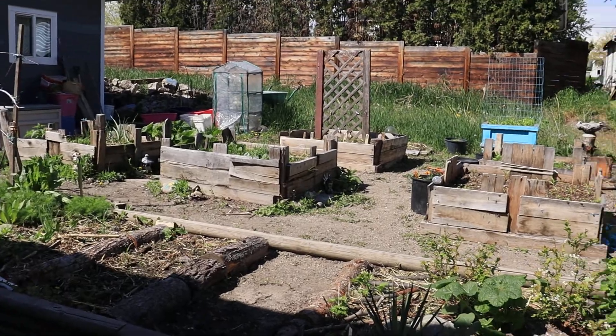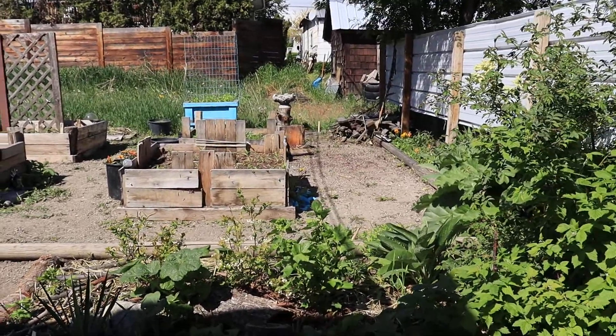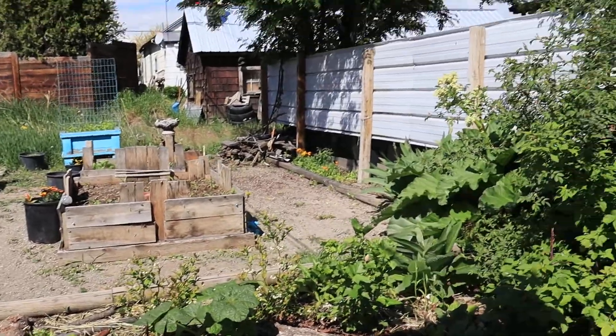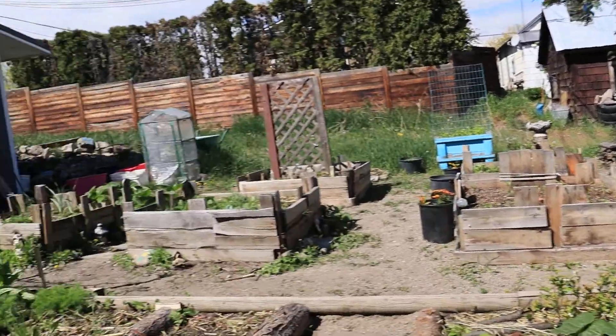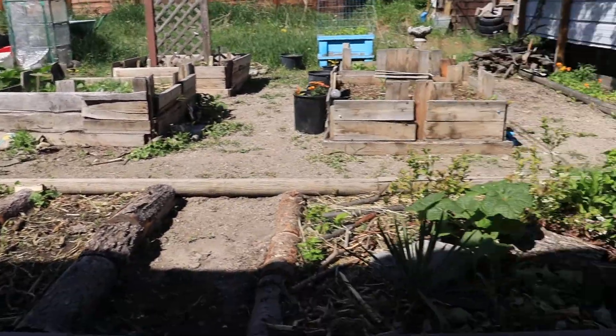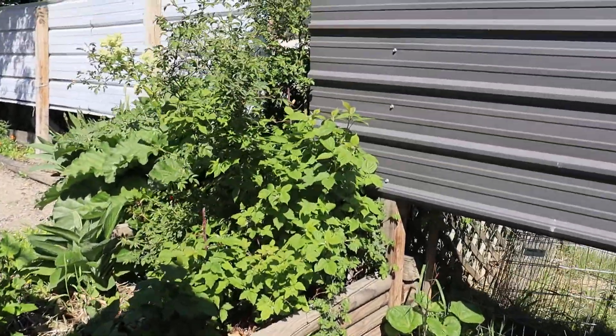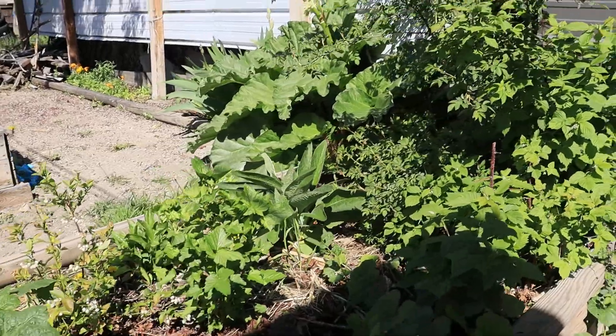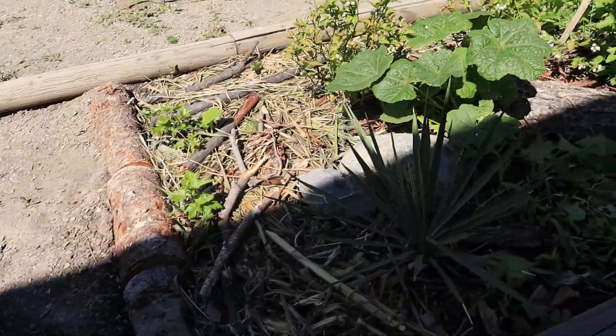It is May the 12th today and I thought I'd do a garden update because lots has been growing and we planted more and got new plants to show you. So we're all starting off at the local forest area.